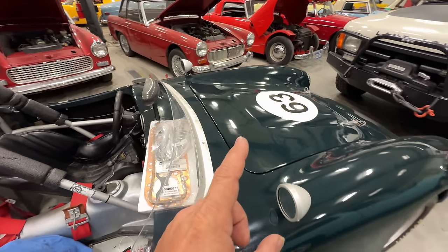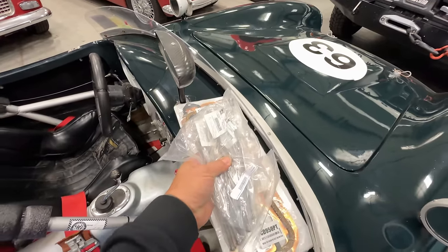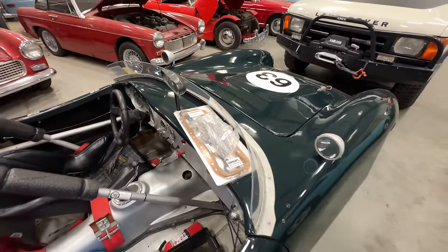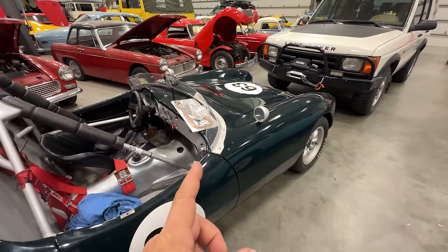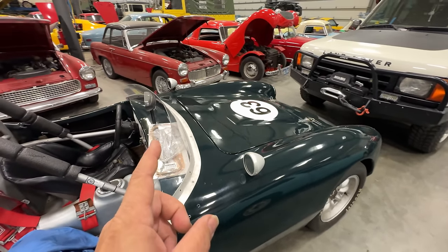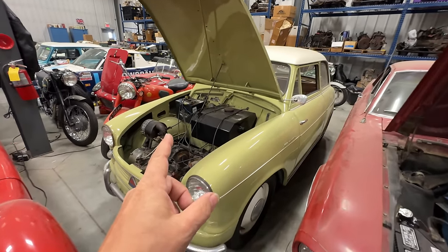Recently on the channel I've been featuring the Elva race car. What I haven't shown is that there are some pushrod problems with it, so I ordered a full set of pushrods and an entire head gasket set. I'll have to pull the head, inspect everything, and I might go through the head while it's off and install the new pushrods.